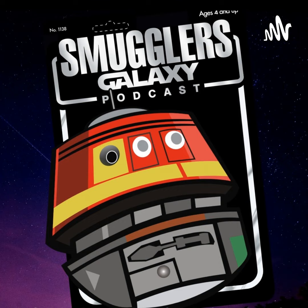Welcome, everybody, to the Smuggler's Galaxy podcast. This is episode number 26. I'm Glenn Williams. With me, as always, is Jason Wissoko. Jason, how are you doing this afternoon?